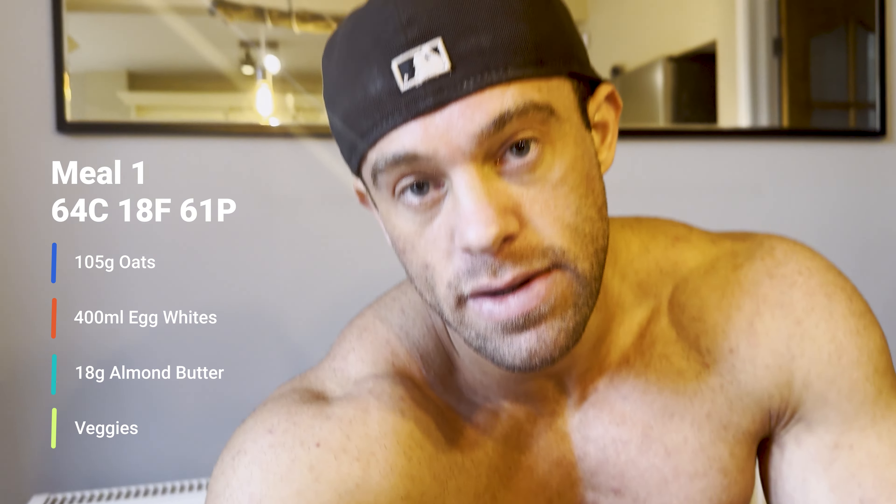With meal one I also have 10 twists of pink Himalayan salt. Prior to eating I take my digestive supplements - I'll cover my full supplement protocol in another video, explaining what I take and why at different points of the day.